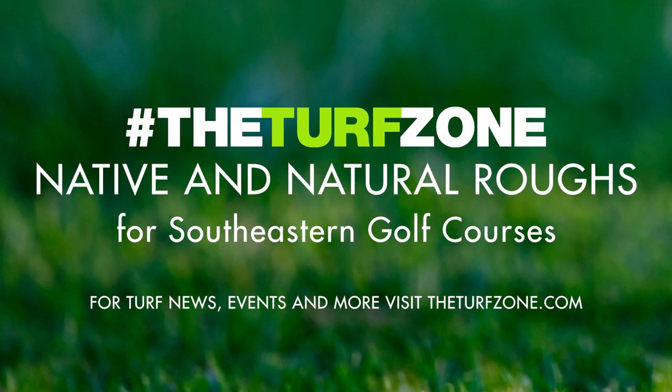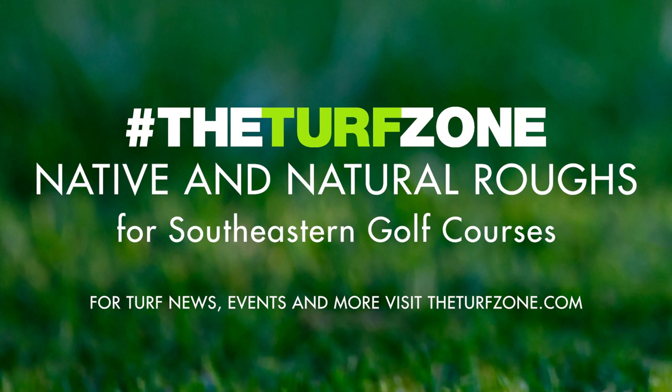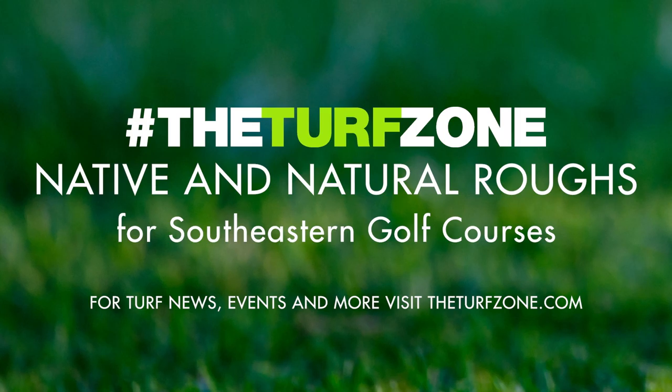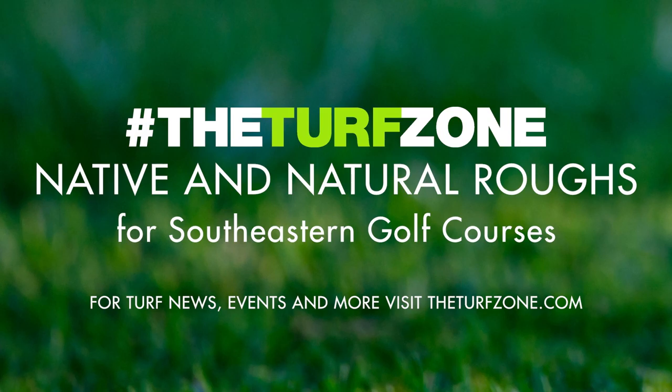Little bluestem is perhaps the most prevalent native warm-season species on golf course roughs in the Southeast. It tolerates most soil pH conditions and is relatively easy to establish from seed. Commercially available varieties and local populations may have different heights, plant vigor, and even color. When growing in rich soils as a monoculture, little bluestem can reach heights of greater than 5 feet, but under typical conditions where it is paired with tall fescue or bermudagrass, its height may be less than 3 feet.